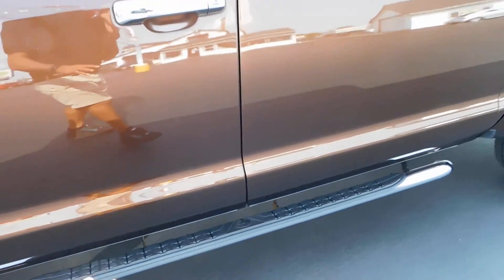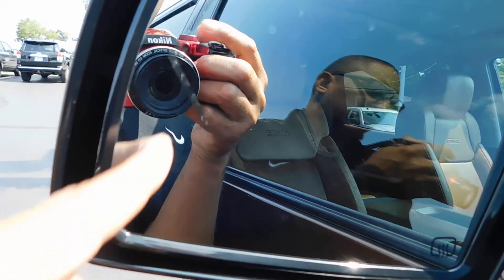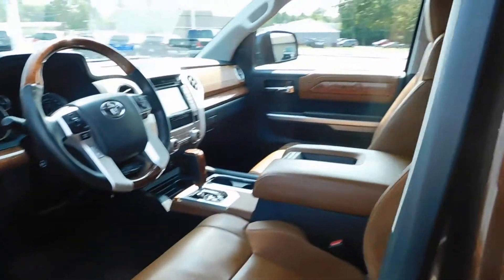You've got tons of tread life, running boards on the exterior, blind spot monitors, turn signal flashers, and heated exterior mirrors.